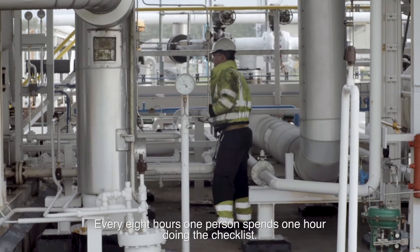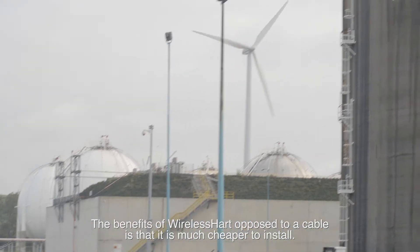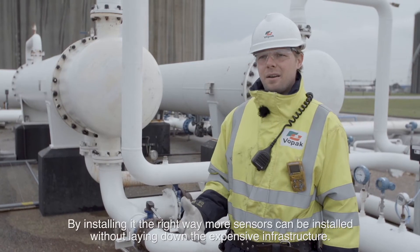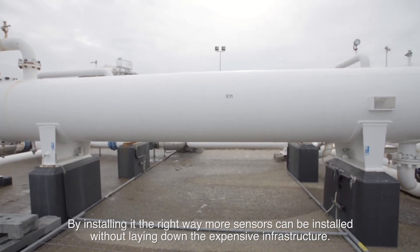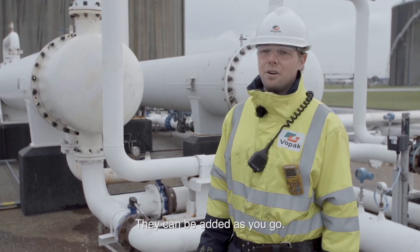The benefit of wireless hardware, opposed to a cable solution, is that it's much cheaper to install. By installing a gateway, more sensors can be added without laying expensive infrastructure. They can be added as you go.